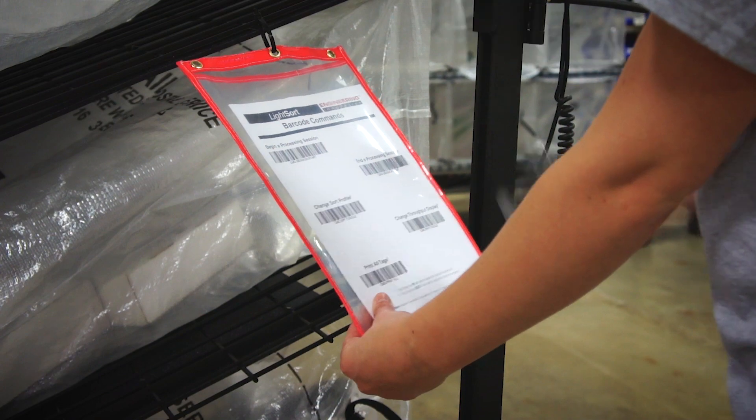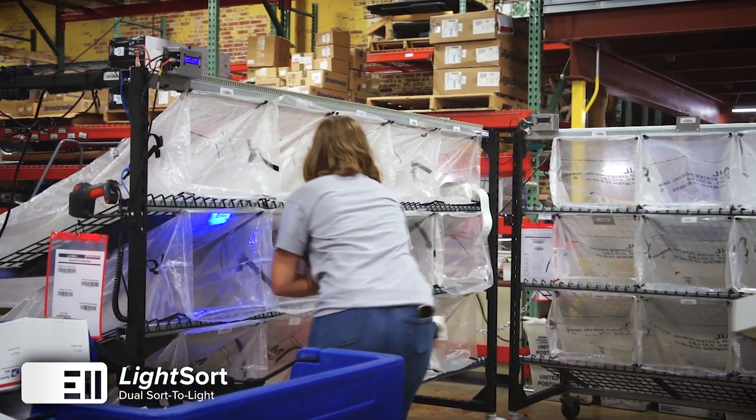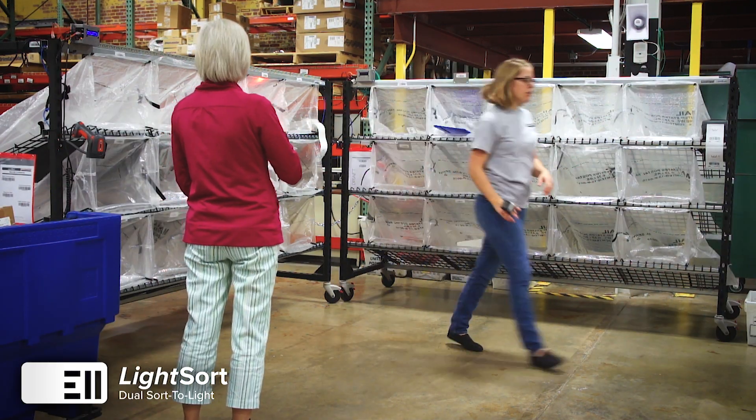Engineering Innovations' Light Sort system is designed to be affordable and flexible. Easy assembly and minimal training mean instant increases in accuracy, productivity, and data collection. Intuitive operation and quick training for employees saves time and money.